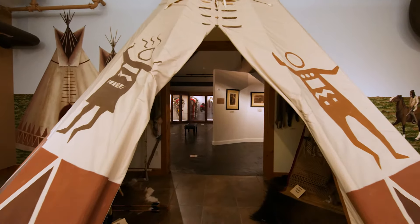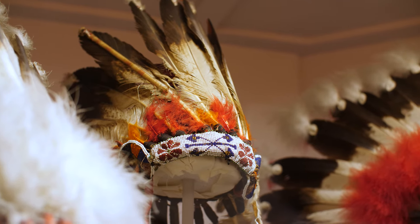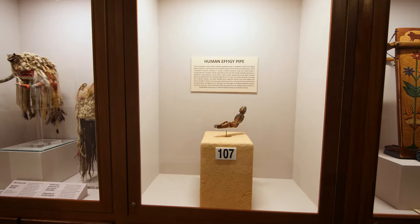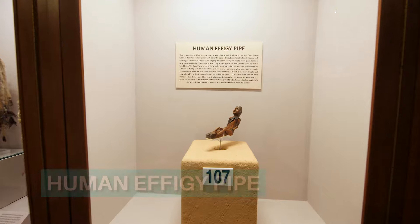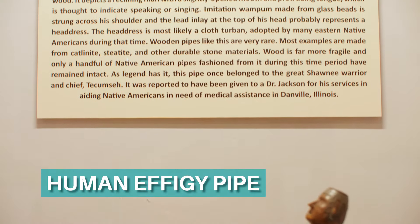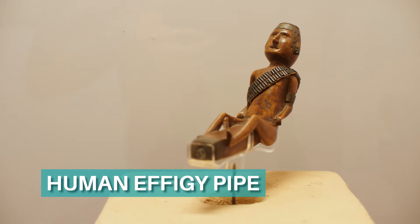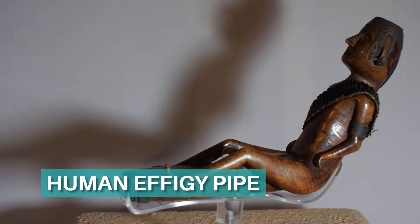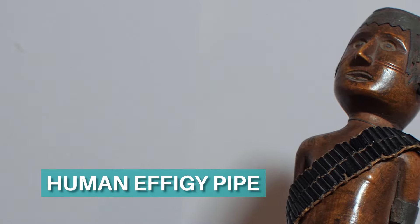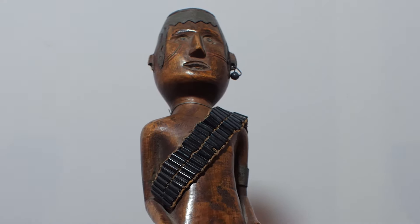We finish with our last gallery of the historic time — the time after European contact. In Eastern North America, wooden pipe bowls were made from southern New England throughout the Great Lakes region to Minnesota, but only relatively few specimens have remained intact. This extraordinary pipe is carved from maple wood, and it depicts a reclining man with a slightly open mouth, believed to signify speech or singing. Reportedly, this pipe once belonged to Tecumseh.